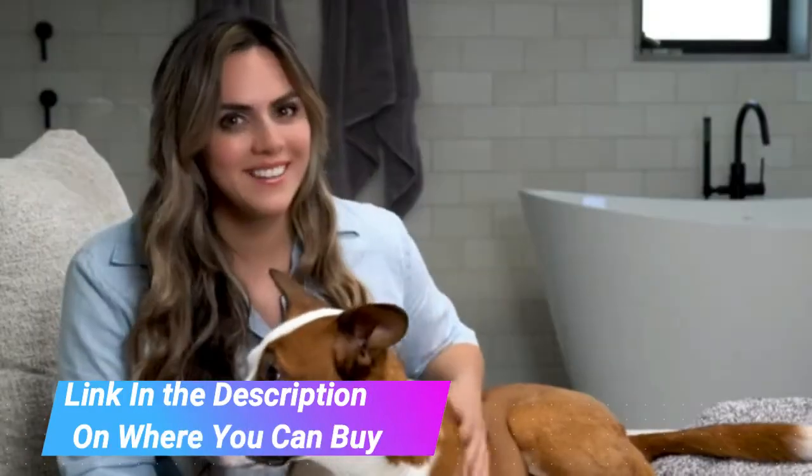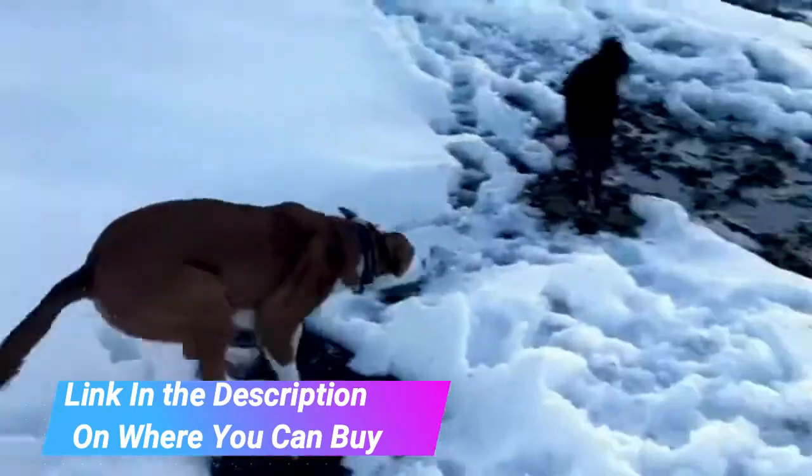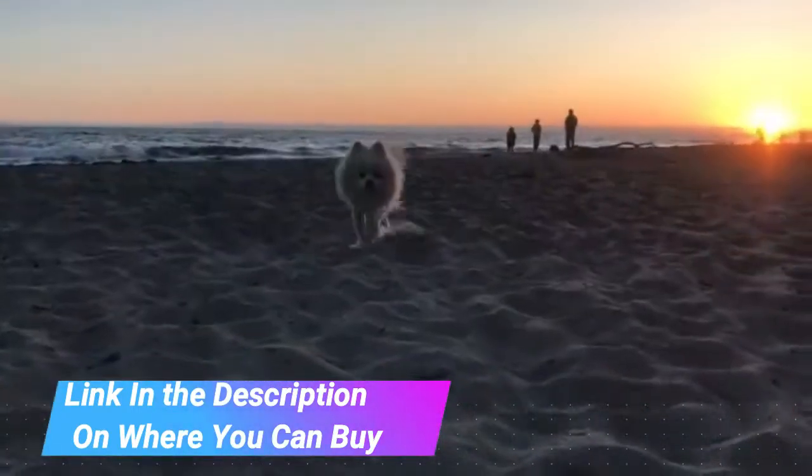Promotes a balanced coat — avocado oil and omega-3s work to condition your pet's fur and give it a noticeably balanced and healthy shine.